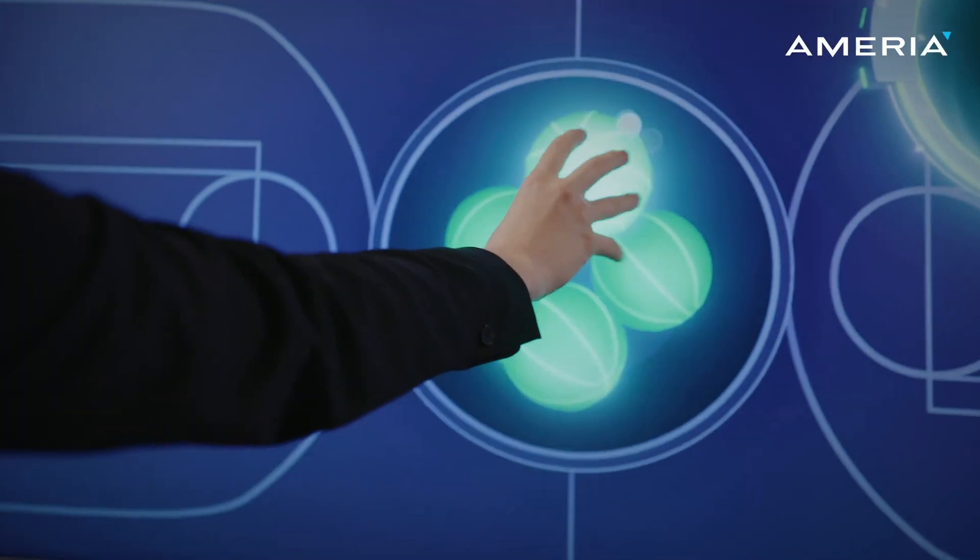It's very, very impressive. I've been in this industry for a long time now, more than 15 years with interactivity, and that's the first time I see something that's intuitive.